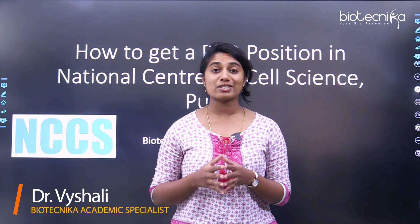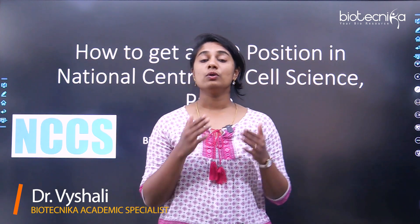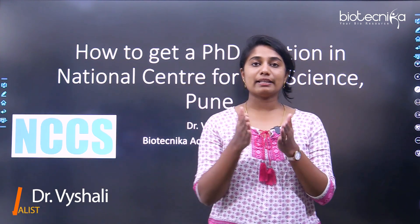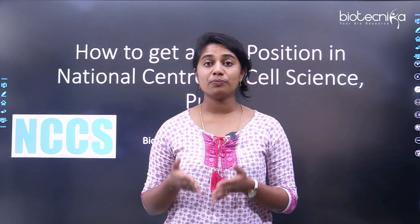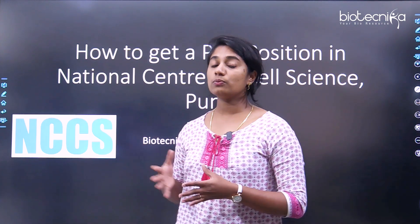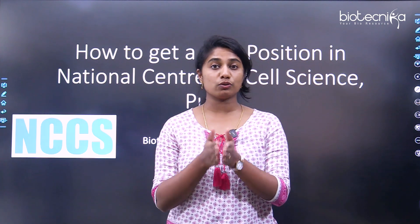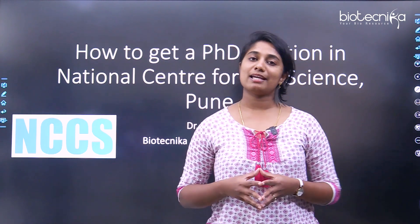Today we are not just going to see how to get a position and what are the different steps, but also what are the research areas that NCCS carries out. If you are interested in getting a PhD position at NCCS, we'll cover the procedure you need to follow. The information in this video was gathered not only through the website but also through students of NCCS themselves. Come, let's explore the topic.